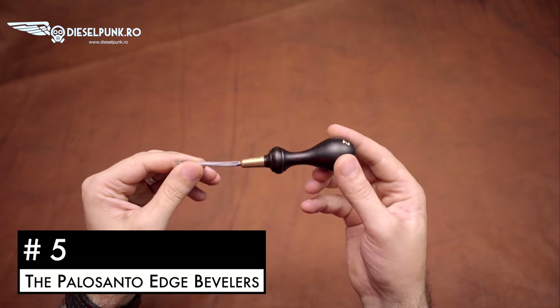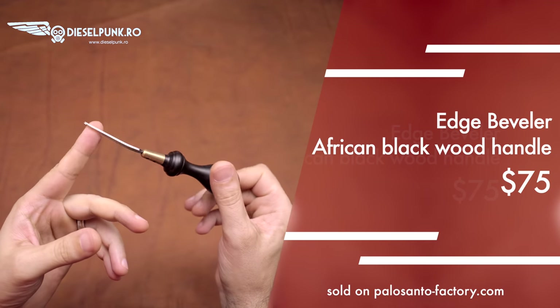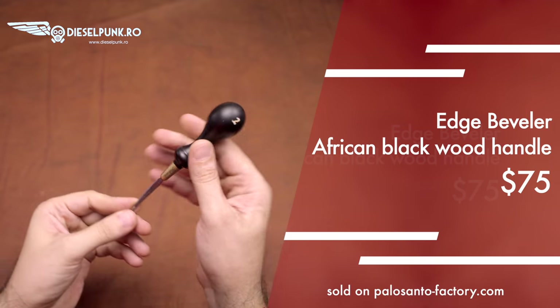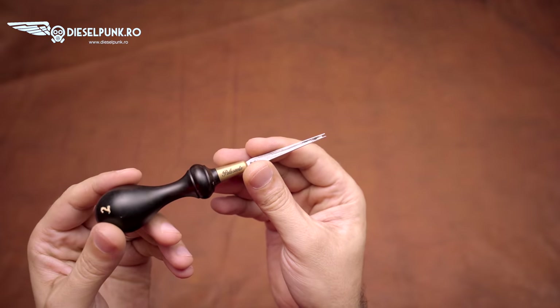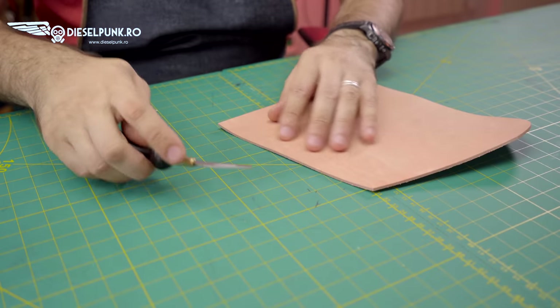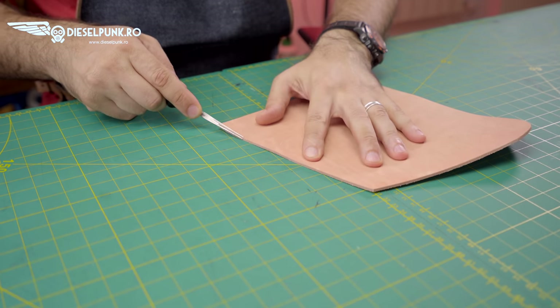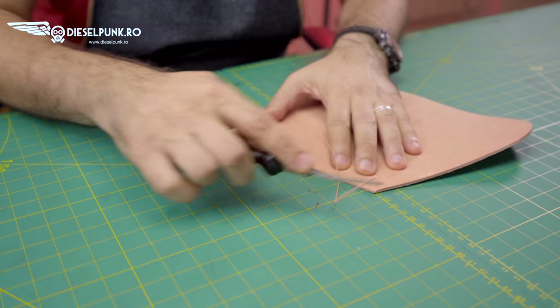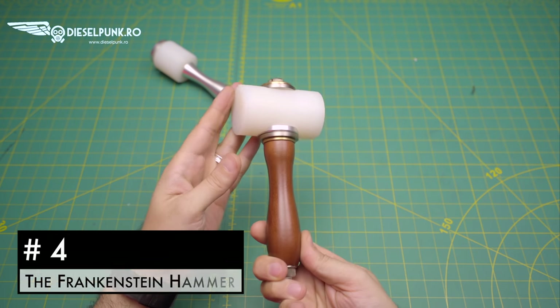Number 5: the Palo Santo edge bevelers. Now there are edge bevelers and then there are these edge bevelers. These are expensive tools, no doubt, but they are just a joy to use. Watch my review on this tool to get more info — if you've got 75 dollars to spare for one.